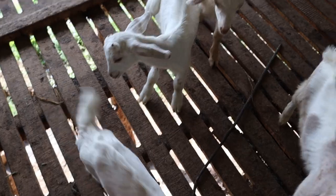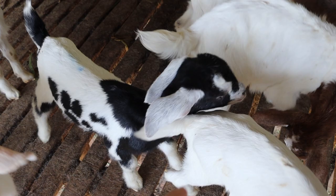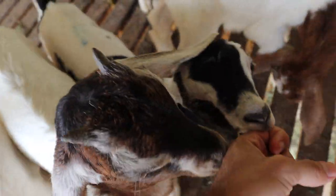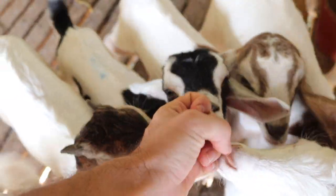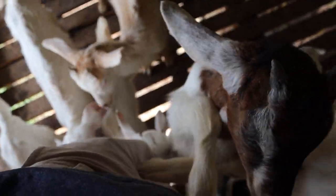I am literally just being chased by a swarm of baby goats in here. Really want to take one home — she's adorable. Oh my god, there are so many.